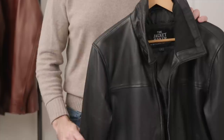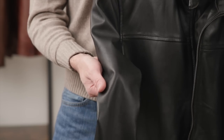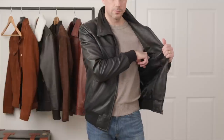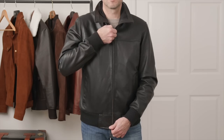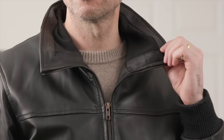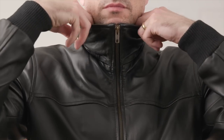Up next, we have another bomber jacket — a bit more simple than the previous, still a very classic look made with black sheepskin leather. It's very soft and supple. Two outer pockets, quilted inner lining, two inner pockets, knit rib cuffs, and same on the bottom as well. It's got a zip-up front, and the collar is actually lined on the inside, so if you wanted to zip it up all the way, it would be a bit more comfortable around the neck.